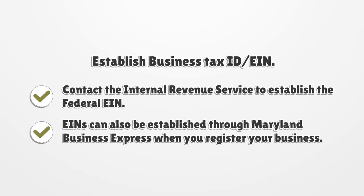Establish a Business Tax ID (EIN). Contact the Internal Revenue Service to establish the Federal EIN. EINs can also be established through Maryland Business Express when you register your business.